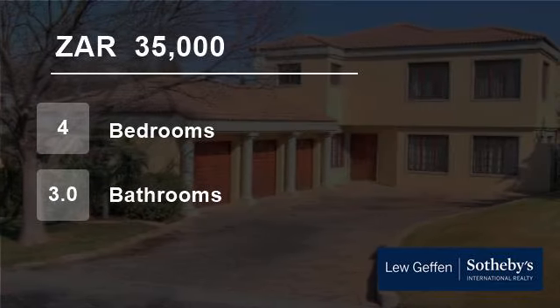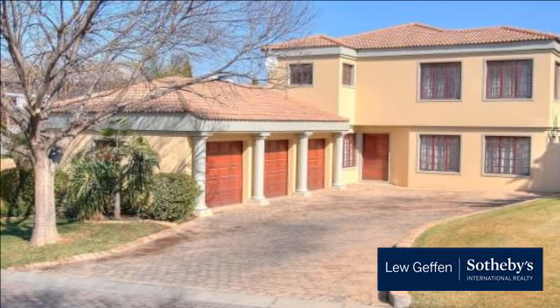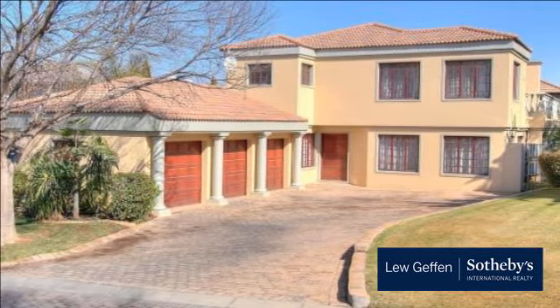Welcome to this four-bedroom house for rent in Danefern Valley Estate, Santon, Gauteng, South Africa, for 35,000 rand per month.